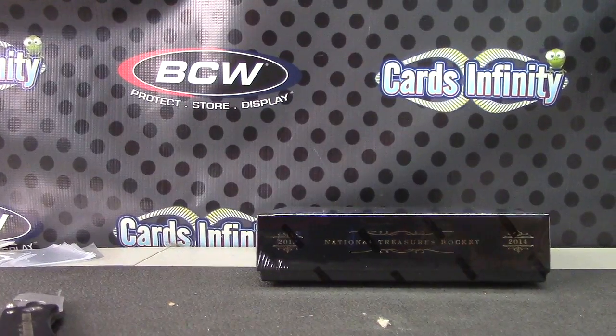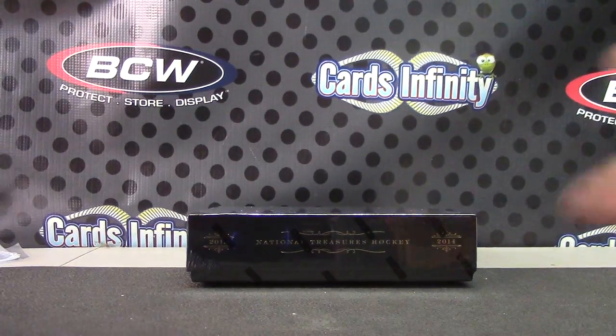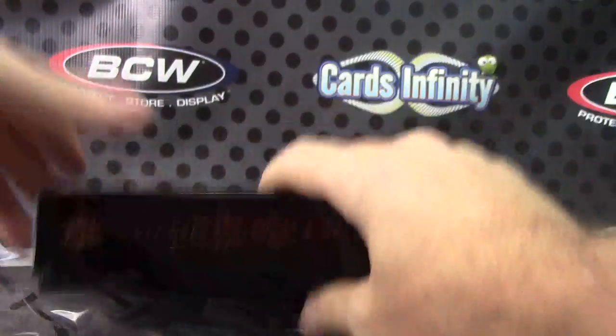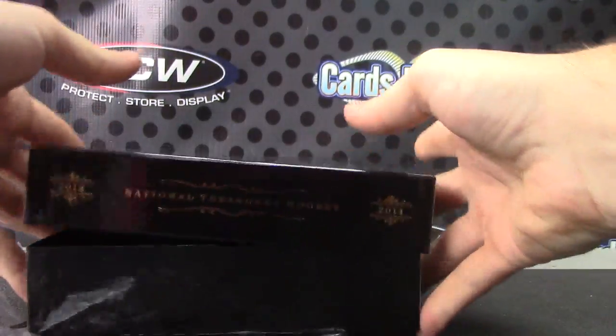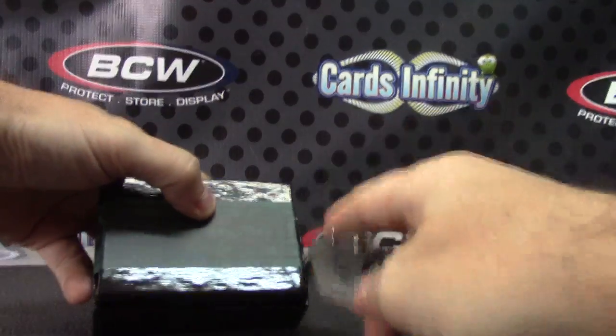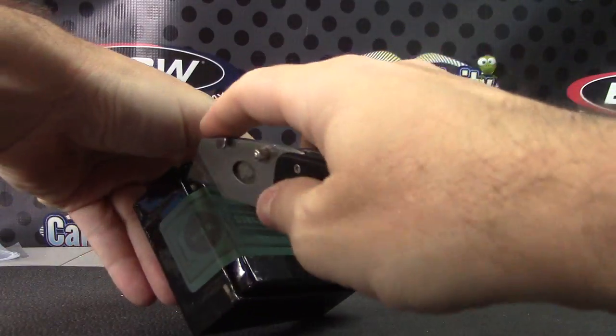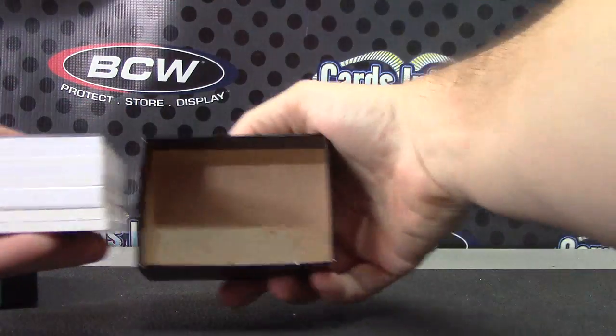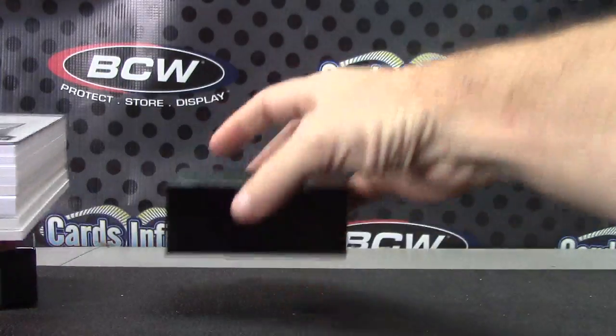Wire stuck. Your box number was 86. Jumbo booklet is your booklet.